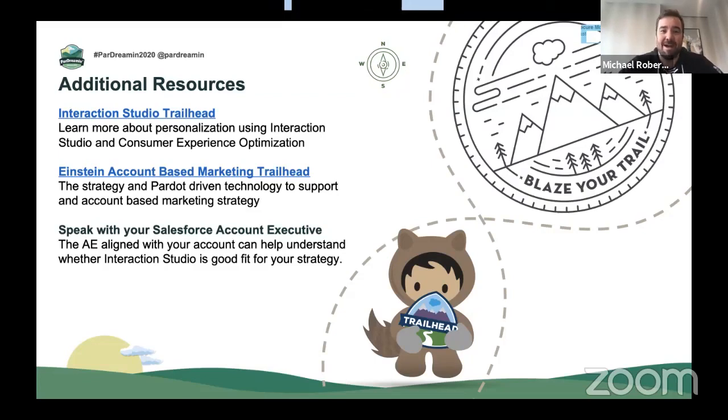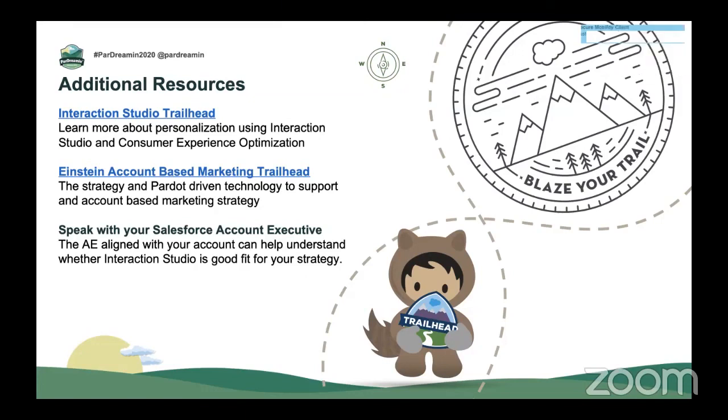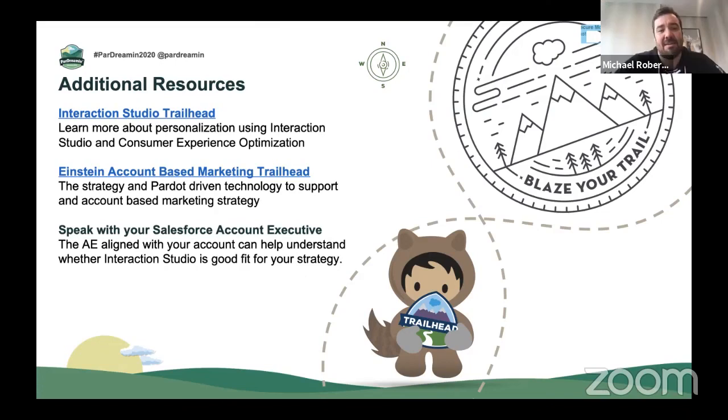We're actually out of time, but we'll give you some follow-up resources. Firstly, the Interaction Studio Trailhead — encourage you to jump on to understand a little bit more about the product and what it actually does. If you're not a Pardot customer today, encourage you to look at the Einstein account-based marketing Trailhead as well. And of course, your account executive and the solution engineers aligned to your account can give you a bit more of a hand to understand whether Interaction Studio is a good fit.